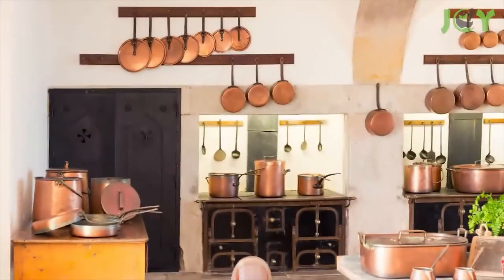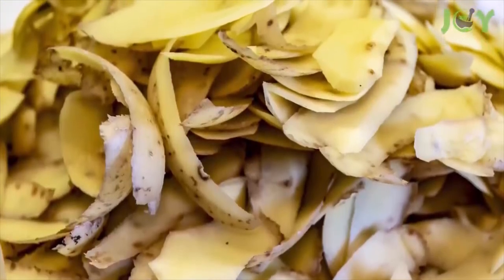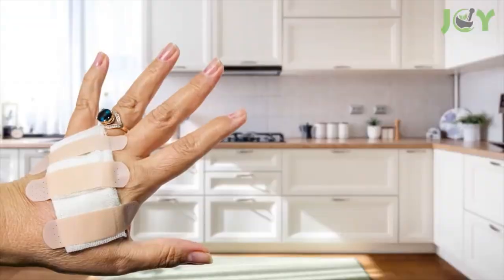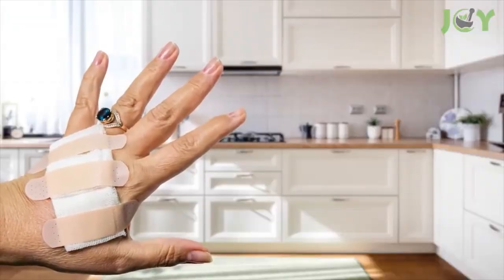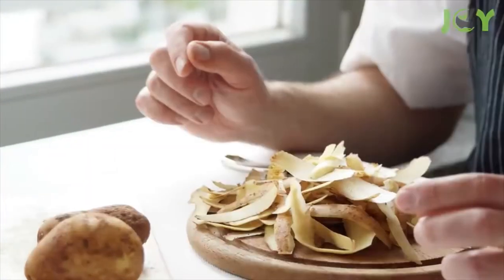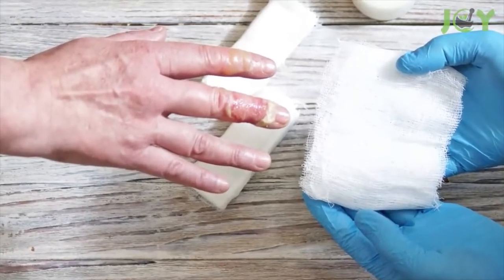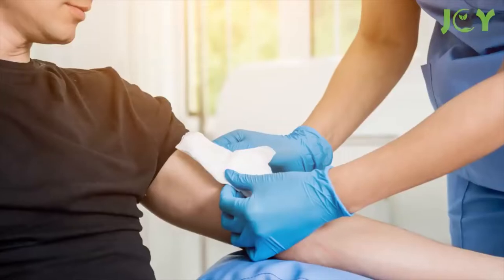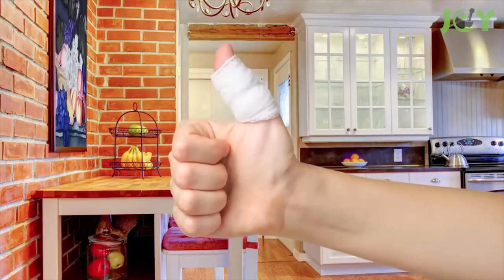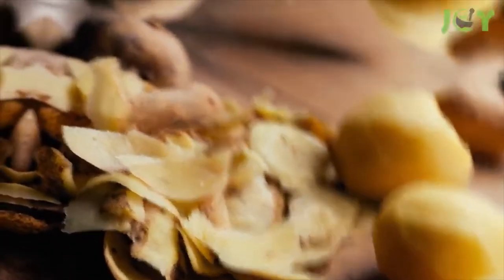Number four: potato peel dressing for burn wounds. Many decades ago, someone put a potato peel on a burn and amazingly it reduced the redness and burning sensation. Ever since, potato peels have been used as a natural home remedy for burns. Use caution — if a burn is very severe or deep, seek medical attention. Otherwise, this is a great natural way to provide burn relief.